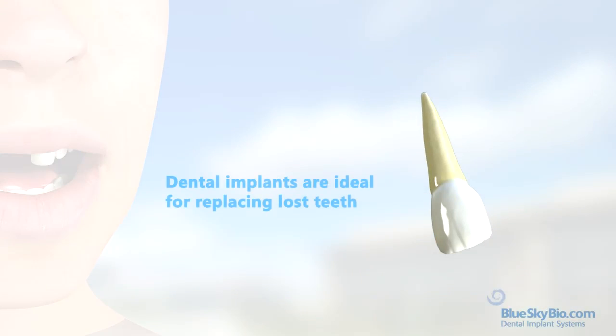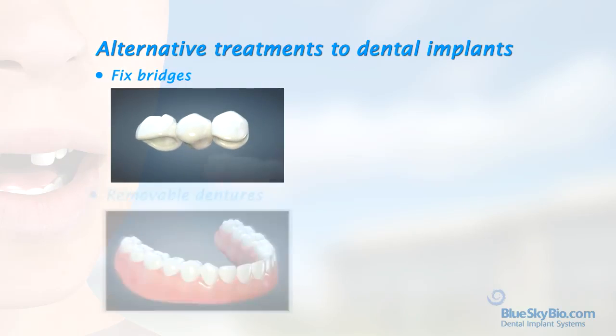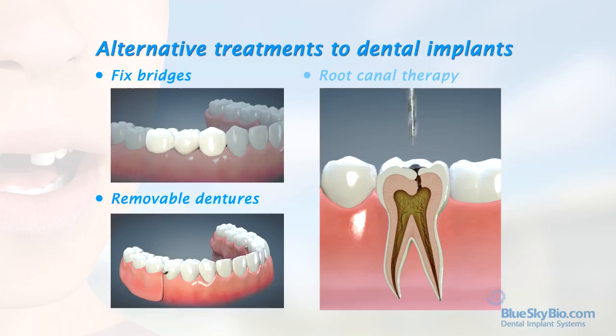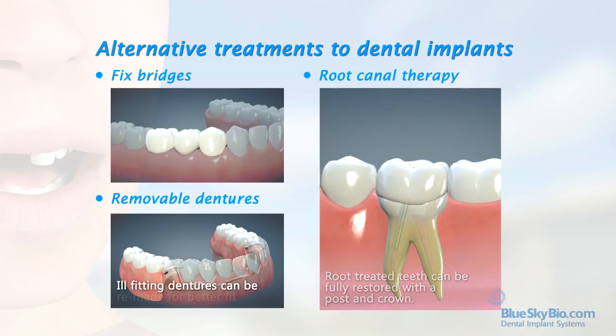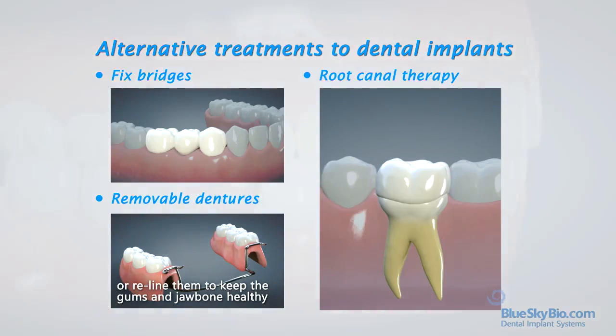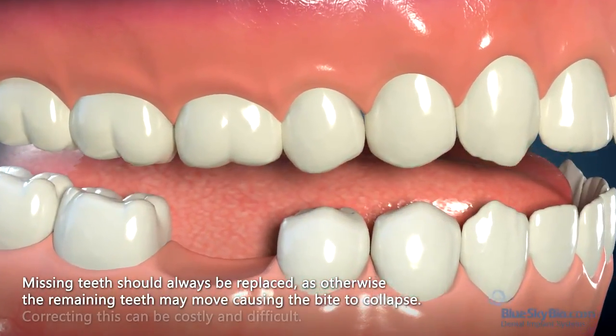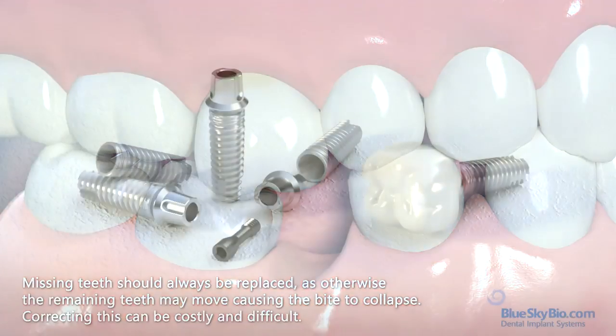Dental implants are ideal for replacing lost teeth, but it is important to know about the alternatives. These may include fixed bridges or removable full and partial dentures. Infected teeth that still have good support within the jawbone may be saved through endodontic therapy, better known as root canal therapy. Root-treated teeth can be fully restored with a post and crown. Ill-fitting dentures can be remade for a better fit, or it might be possible to reline them. Missing teeth should always be replaced, as otherwise the remaining teeth may move, causing the bite to collapse.